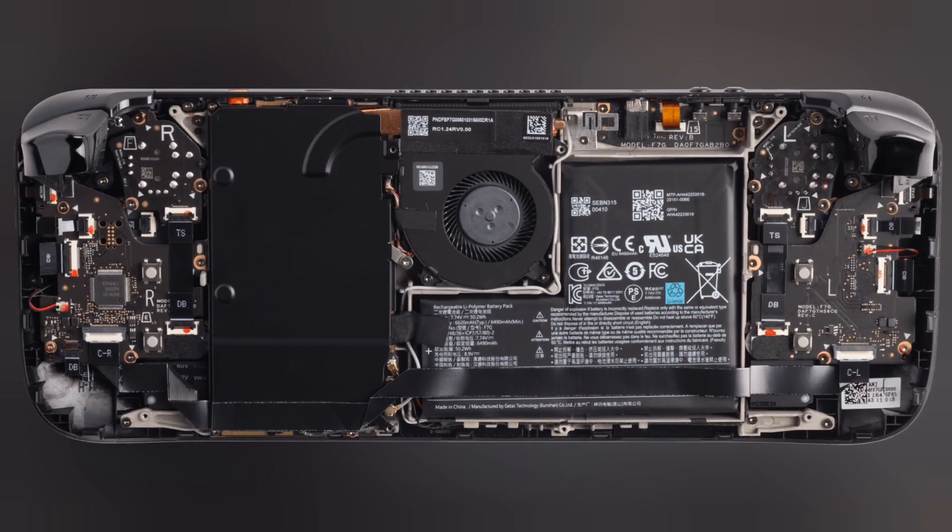Easier to repair, easier to mod. All of the rear case screws are now Torx type, which screw into metal threads, making disassembly and reassembly possible without impacting structural integrity. Internal components are now easier to access, and Steam Deck OLED replacement parts will be coming to iFixit soon.